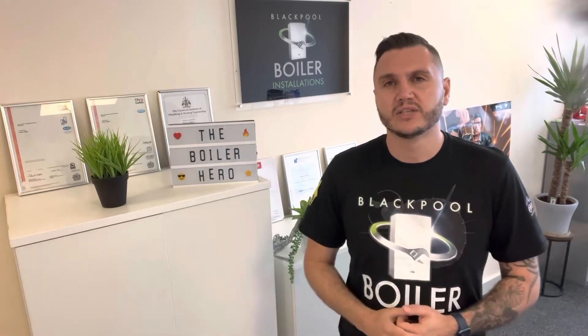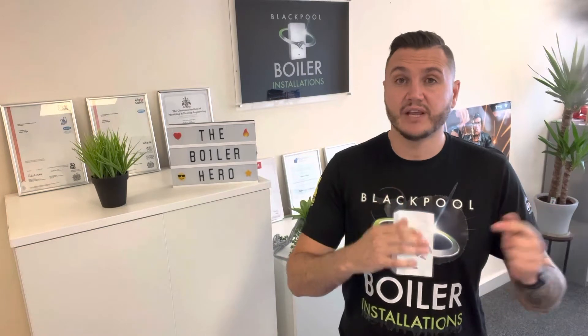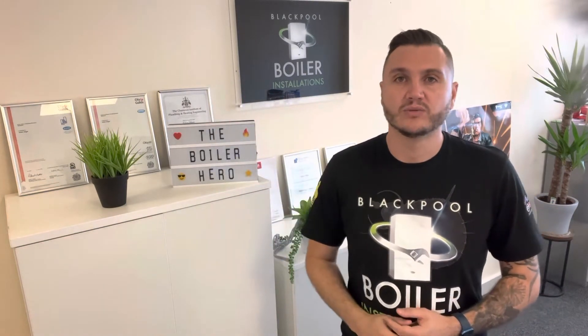Okay so what are service plans? Most businesses offer two or three levels of cover at least. You'll start from the basic cover which just covers a basic service every year, and you'll go up to their premium cover which will cover service and repairs to the boiler and central heating system.